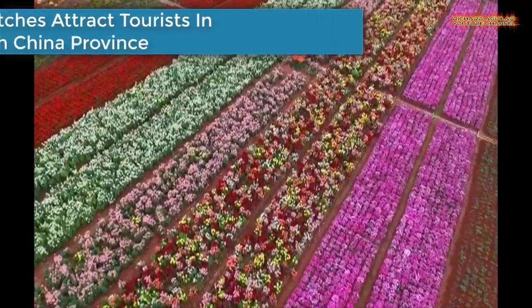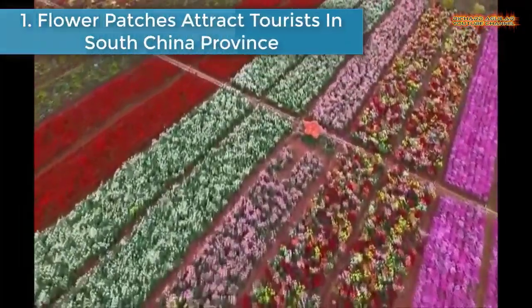So, without wasting any more of your time, let's get into our video. Number 1 is Flower Patches Attract Tourists in South China Province.